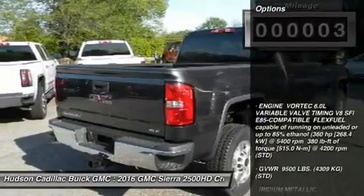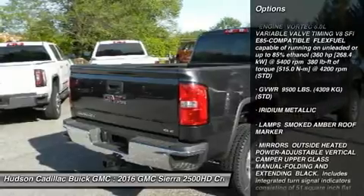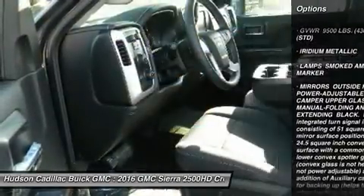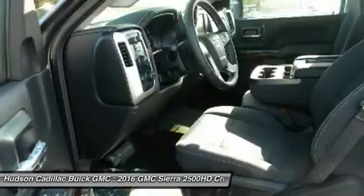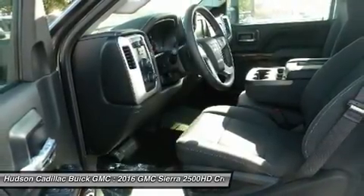Here are some of this vehicle's great options: anti-lock braking system, steering wheel audio controls, keyless entry, tow hitch, leather-wrapped steering wheel, Bluetooth, power steering, adjustable steering wheel, cruise control, four-wheel drive.